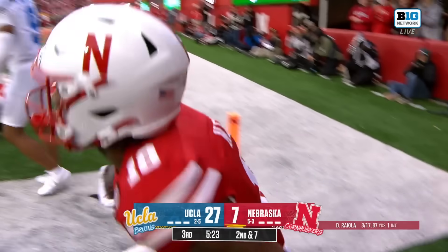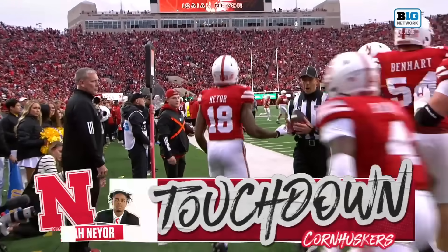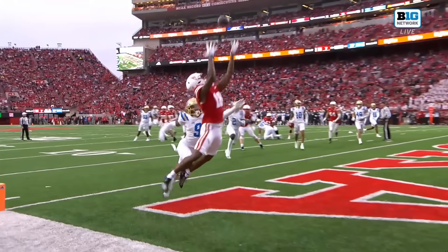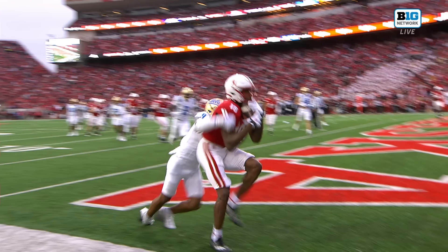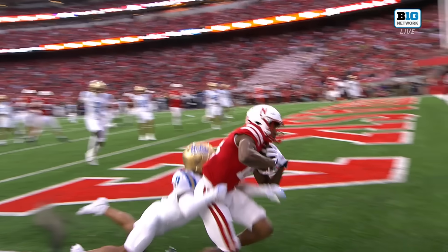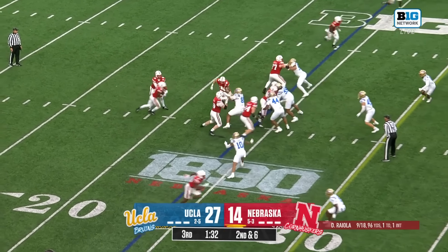Got it — Touchdown Nebraska! Keep your eye on the feet right here — where's that right foot? Does the right foot touch first? From up here I thought it did, but does it touch in bounds? Called a touchdown. Six to start the half.